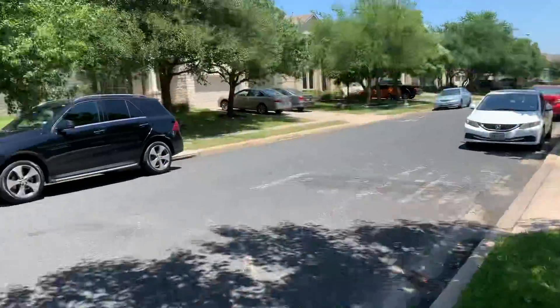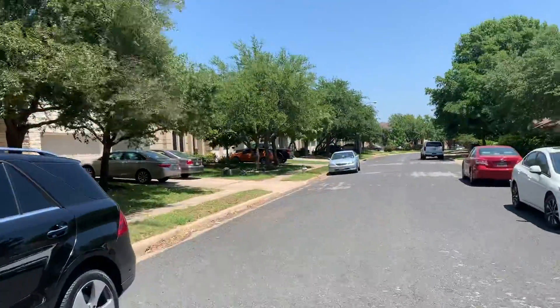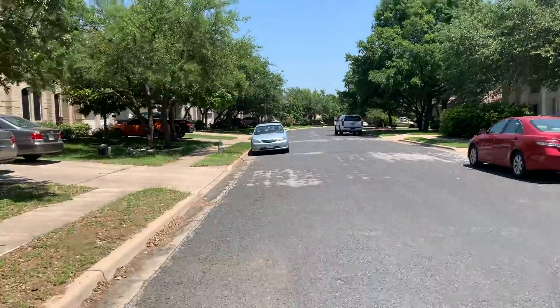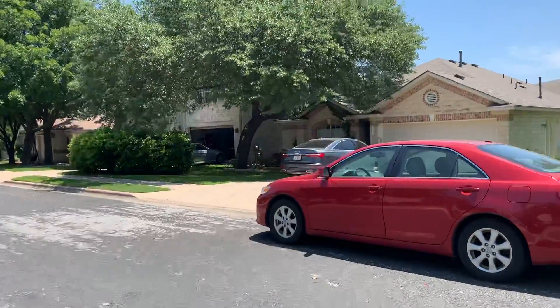People that are living in this community are very happy. There's also a lot of community parks and recreation just around the corner, and there's a rec center as well for a gym, swimming, tennis courts, and basketball courts.